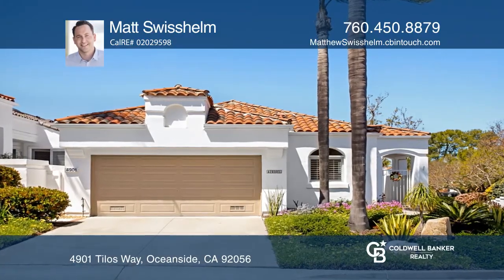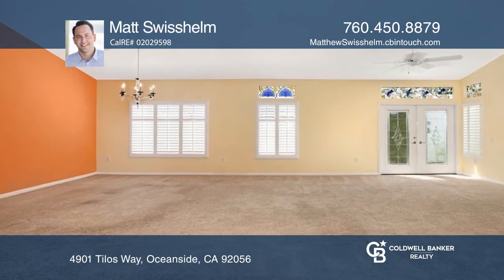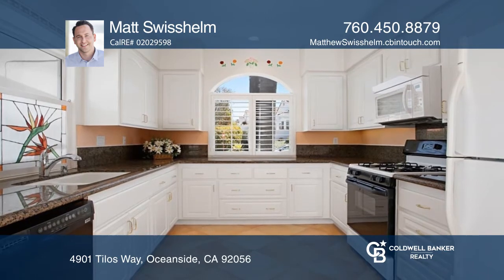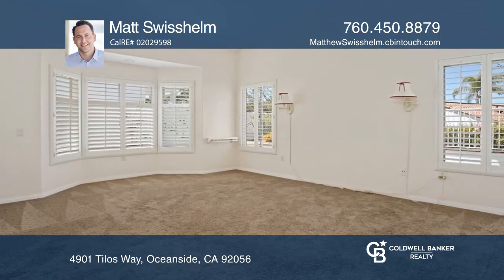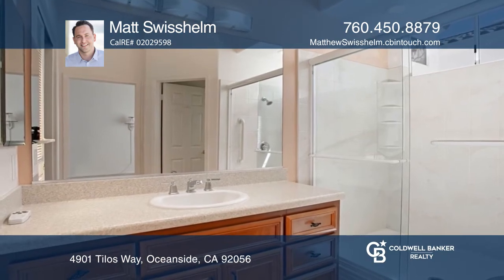Welcome to Ocean Hills Country Club, San Diego's premier 55 and up community. This corner lot home boasts a grand entryway leading to an open living room and a formal dining room space. The home offers two primary suites, another bedroom, and three full baths.